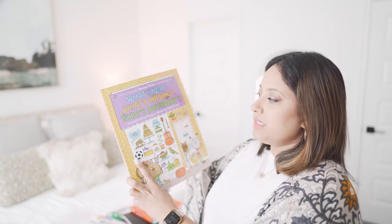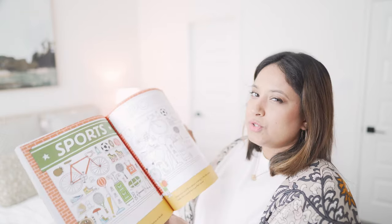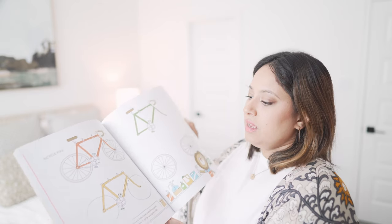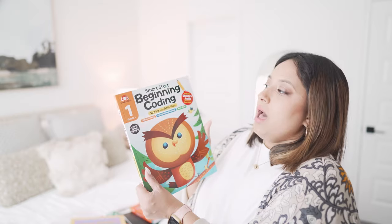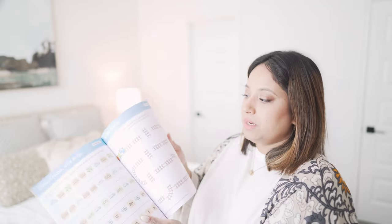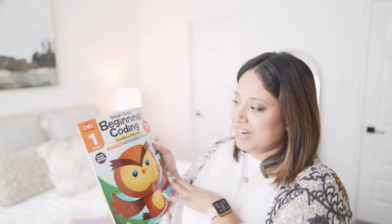For STEM and math, we have 'What's New, What's Missing, What's Different' — it covers sequence patterns and drawing, where he has to color in and draw what's missing. It's a fun one he can do on his own while I teach another child. I also really love the Evan-Moor beginning coding books — we did them for pre-K and kindergarten and my first grader has one as well. We basically do this up through first grade.